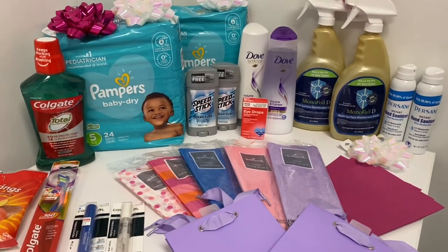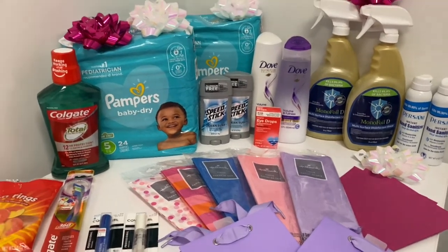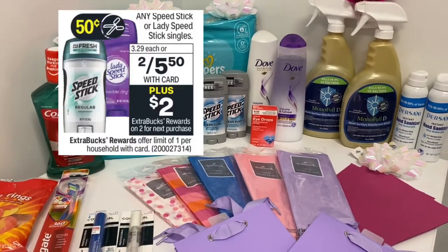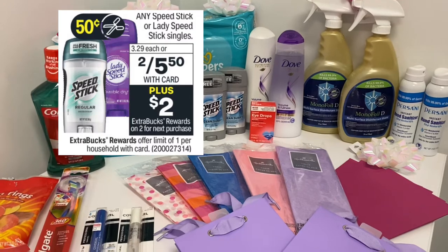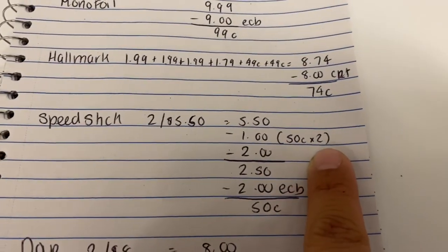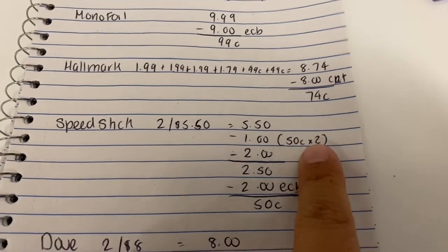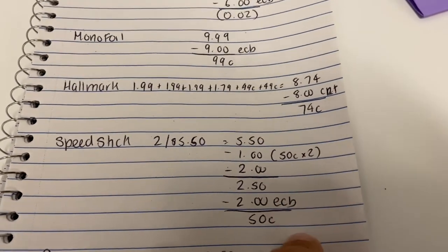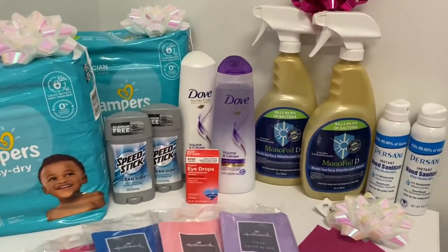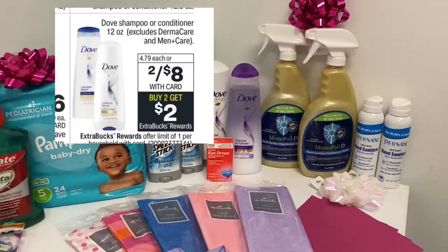So every time you spend a little bit out of pocket, you're getting these smaller Extra Bucks, and you can send them to my card. That's my plan — let them accumulate. The other deal I got was the Speed Stick. They are two for $5.50, and when you buy two you get a $2 Extra Buck. I purchased two of them. I had two 50-cent coupons from this week's insert and also two $2 off CRTs, so I paid $2.50 and got the two dollars back — a cost of 50 cents.